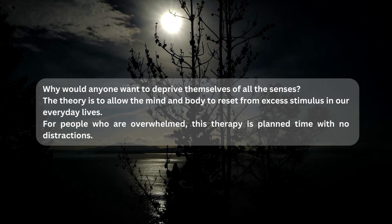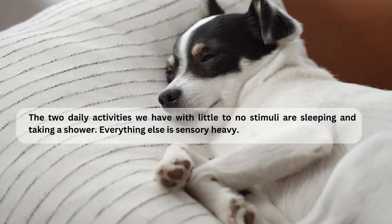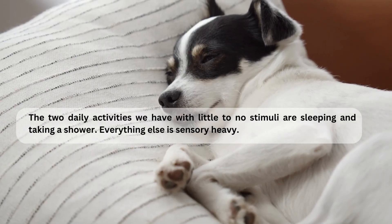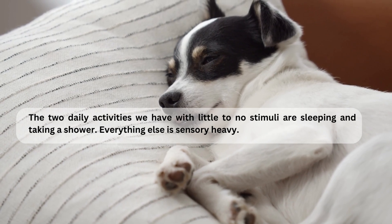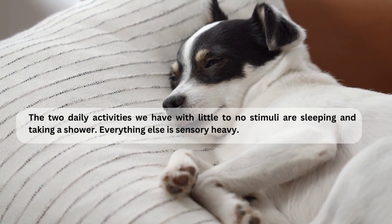For people who are overwhelmed, this therapy is planned time with no distractions. Thinking about it, the two daily activities we have with little to no stimuli are sleeping and taking a shower. Everything else is sensory heavy.